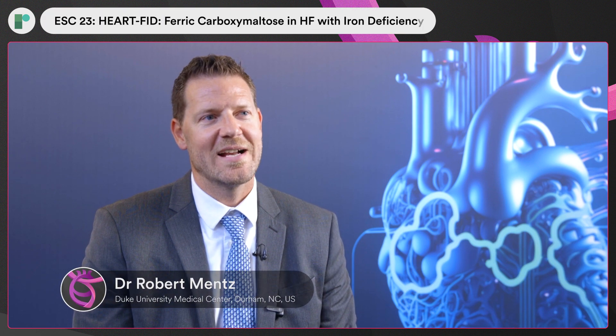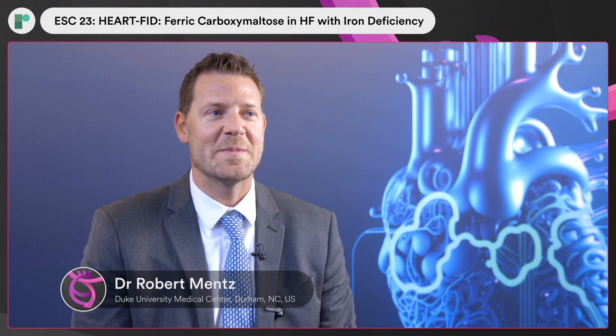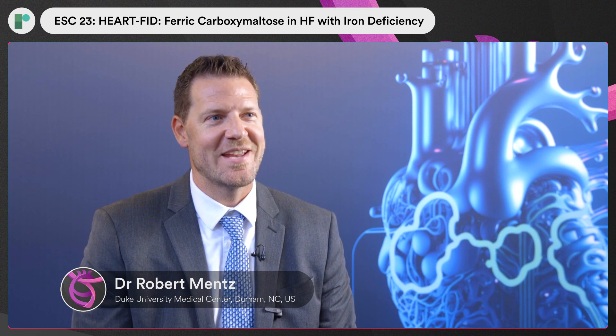Hi, I'm Dr. Robert Bentz, a heart failure cardiologist at Duke University, and I'll be speaking about the HeartFID trial just presented here at ESC Congress.